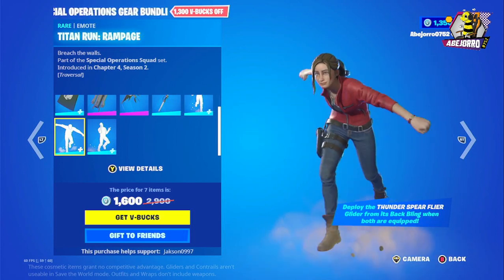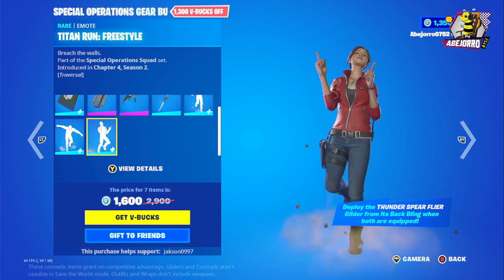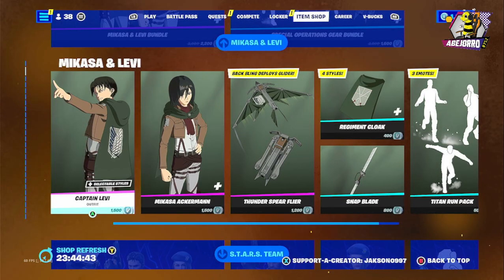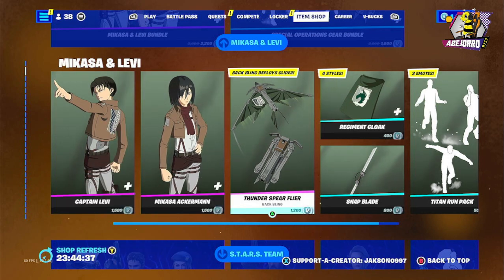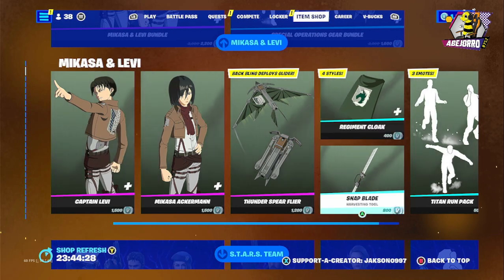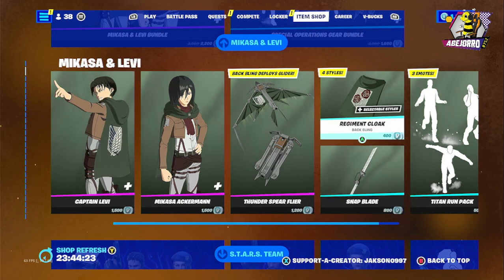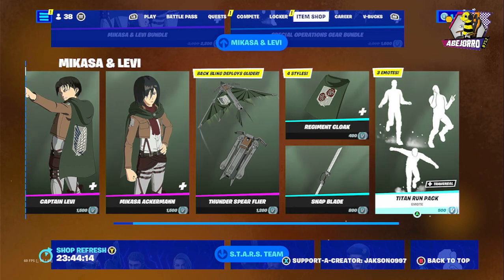We also have the Snap Blade, the Titan Run Rush, the Titan Run Rampage, and the Titan Run Freestyle. Separately, Captain Levi is 1,500 V-Bucks, Nikasa Ackerman is 1,500 V-Bucks, the Thunder Spear Flyer is 1,200 V-Bucks, the Snap Blade Harvesting Tool is 800 V-Bucks, the Regiment Cloak Bagling is 400 V-Bucks, and the Titan Run Pack is 500 V-Bucks.